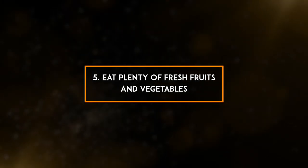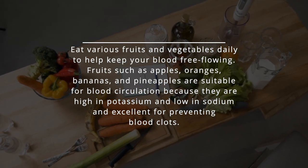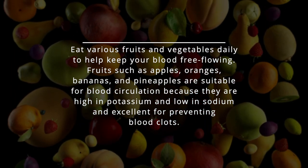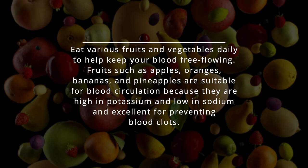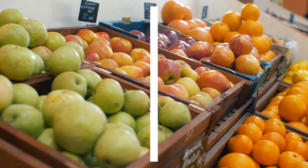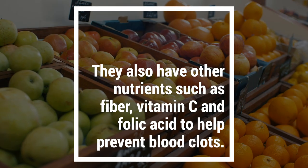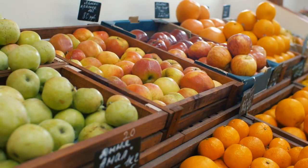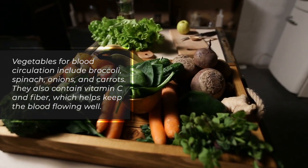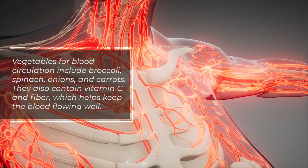5. Eat plenty of fresh fruits and vegetables daily to help keep your blood free-flowing. Fruits such as apples, oranges, bananas, and pineapples are suitable for blood circulation because they are high in potassium and low in sodium, and excellent for preventing blood clots. They also have other nutrients such as fiber, vitamin C, and folic acid to help prevent blood clots. Vegetables for blood circulation include broccoli, spinach, onions, and carrots, which also contain vitamin C and fiber to help keep the blood flowing well.